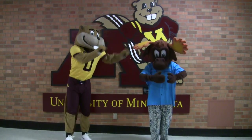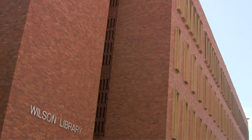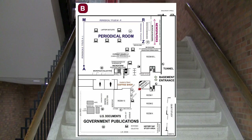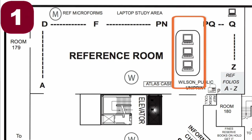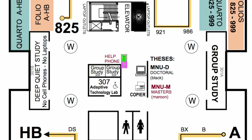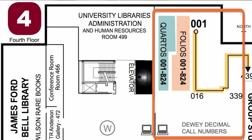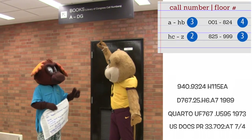All right, back to business. Wilson Library is a big place, so we'll show you around. You'll have your own special area on the basement level to hunker down. You'll find computers, restrooms, and copiers on pretty much every level. You'll find books on each floor too.